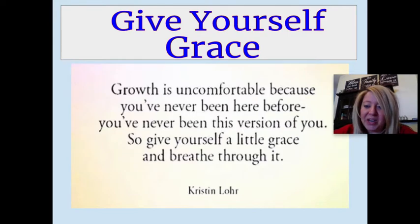You're all doing a great job. You're doing your best and that's what matters. I just have to share this quote with you — I think it's so perfect, and I want you to remember this when you do become frustrated: 'Growth is uncomfortable because you've never been here before. You've never been this version of you. So give yourself a little grace and breathe through it.'